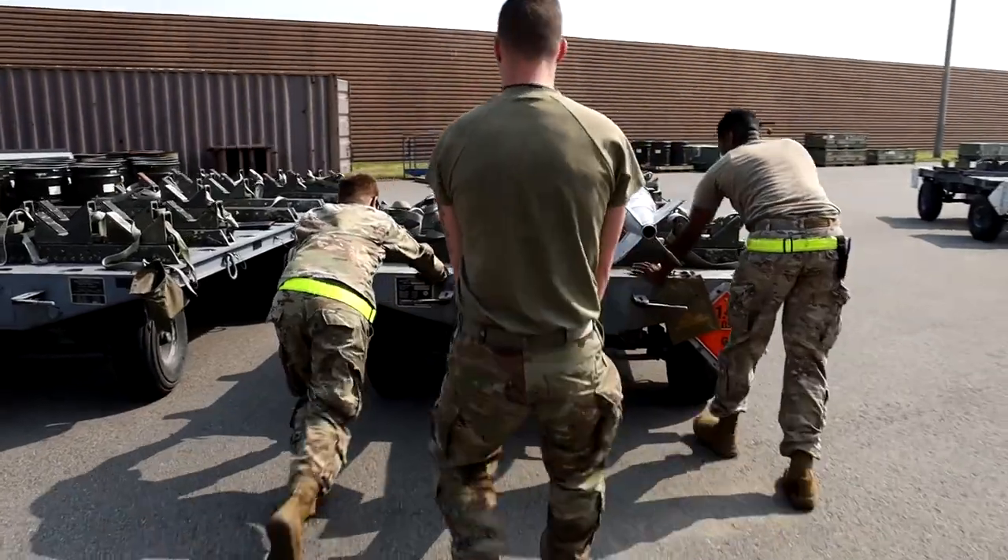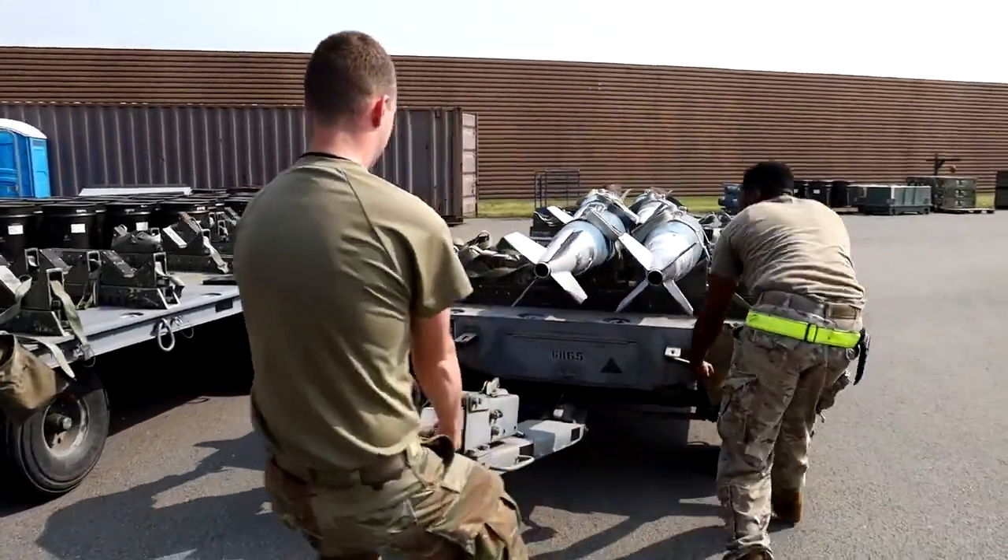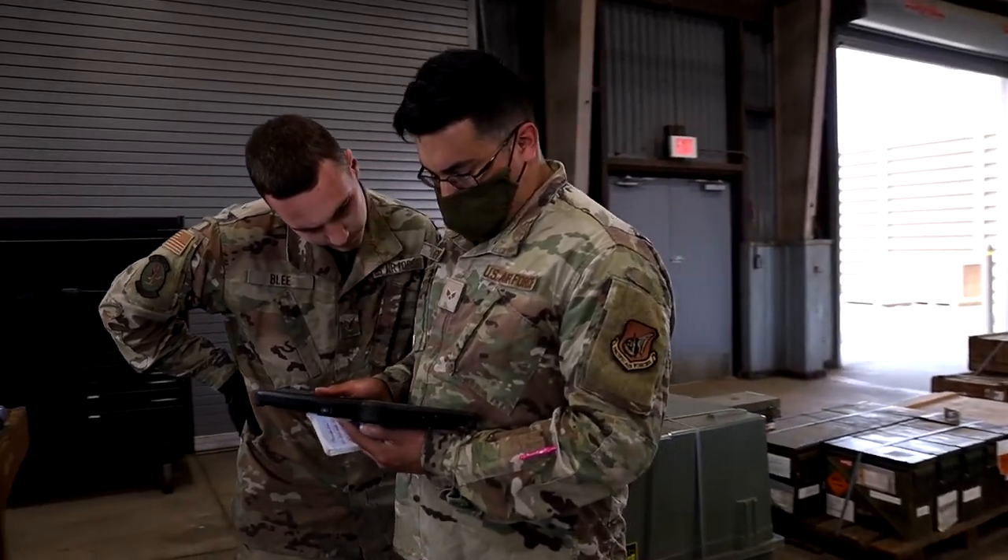Normally we come in, check out vehicles just like everyone else, check out the crew book, and we get a crew brief just to make sure everyone's safe — going through everything in the crew book, the setup, the startup, and what we're going to be doing for the day.